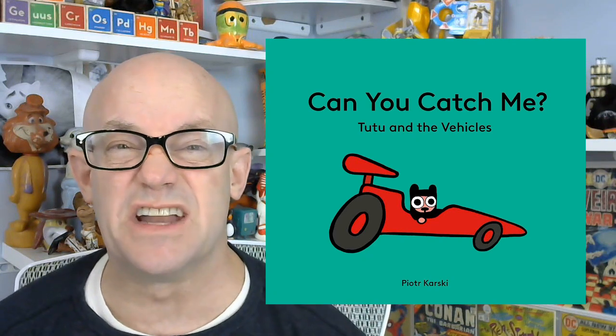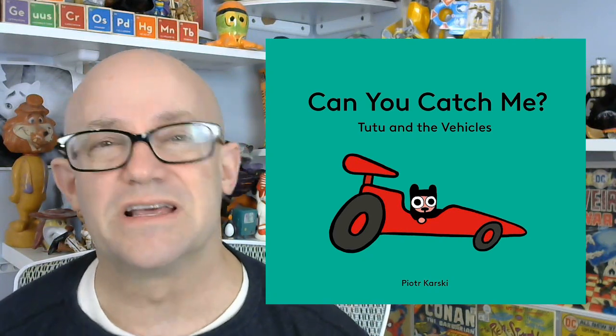This is not a complex book, but that's what those young kids — those kids who are three to six — need, because it's fun, it's silly, and the illustrations are bright and vibrant. You can easily see Tutu becoming a character that other kids are going to want to see again, not necessarily in vehicles — like Tutu and the food, Tutu and the shapes, Tutu and whatever.